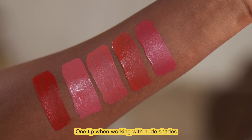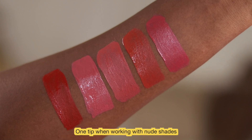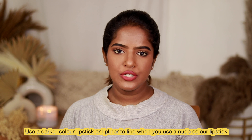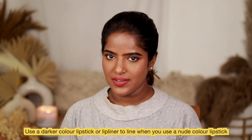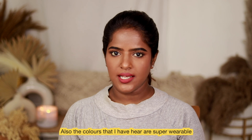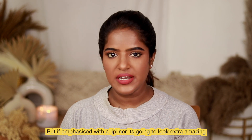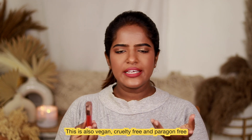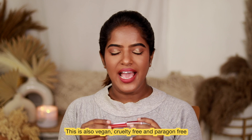For nude shades on dusky skin, it's advisable to use a deeper lip liner before applying the nude colors. It's vegan, cruelty-free, and paraben-free.